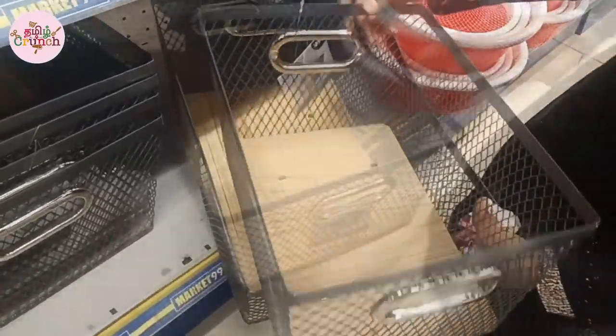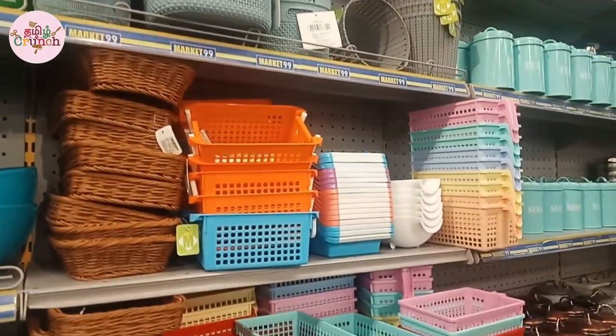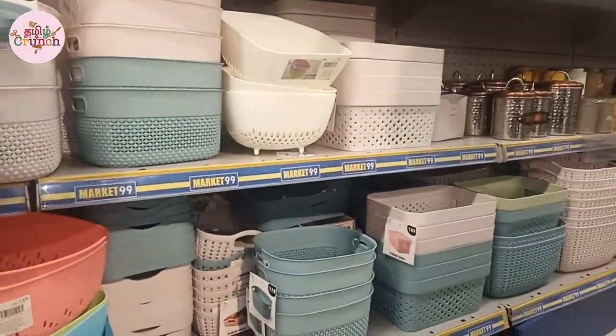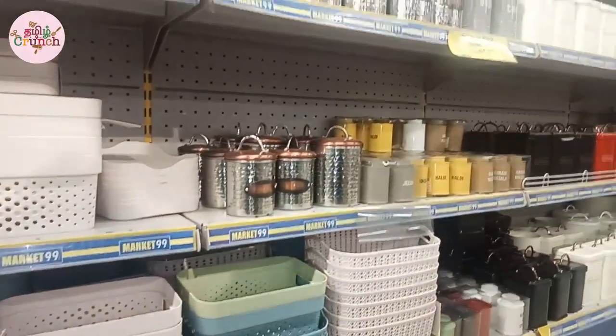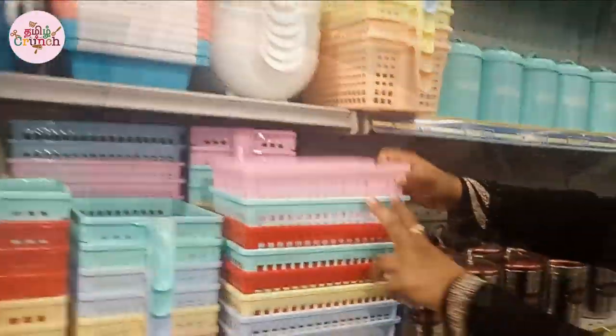First, we will see baskets. There are bamboo baskets with a variety of sizes. The colors are all the same with a matte finish. They have prices at 100 and 119 rupees. In this basket, we will start with 59 and 49 rupee range.